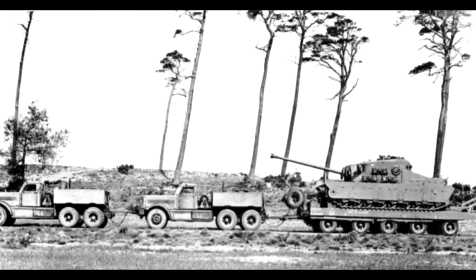The British, along with the rest of the world, needed a super heavy tank that would be able to go against strong fortifications like the Siegfried Line. Thus the Tortoise was born.